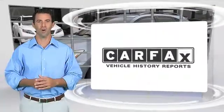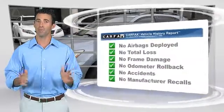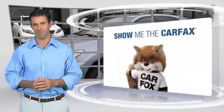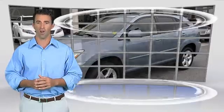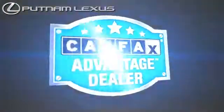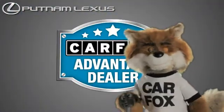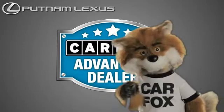Here's another high-quality vehicle with the Carfax Vehicle History Report. Be sure to find a complimentary copy of this report online or contact the dealership. This vehicle qualifies for the Carfax Buy-Back Guarantee. Just say show me the Carfax at Putnam Lexus, a Carfax Advantage dealer.